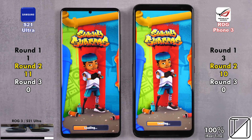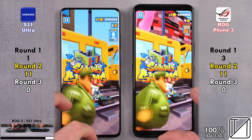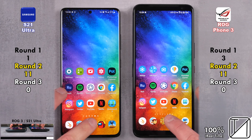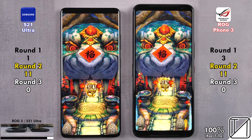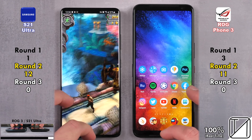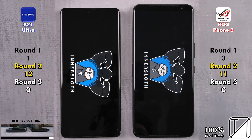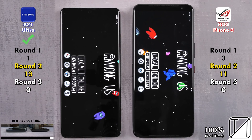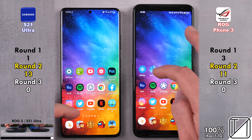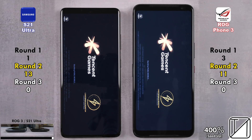In Subway Surfers, the ROG Phone 3 wins — 11 points, now matching the S21 Ultra. Three games left of the 20. The S21 Ultra takes the cake in the next game, now leading with 12 points as opposed to 11 on the ROG. Going into Among Us, the S21 Ultra snags the point with 13 points. There is no way for the ROG Phone 3 to come back — the S21 Ultra has won this round with a two-point difference.